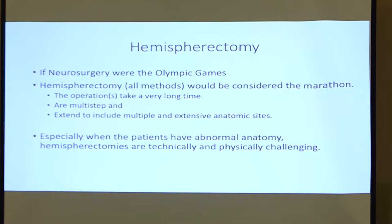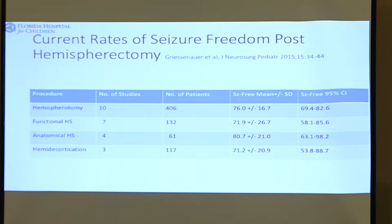This is a review article from 2014 summarizing the results with the various kinds of hemispherectomy. What you can see is that it's 70 to 80% effective, which means we're failing 20 to 30% of the time.